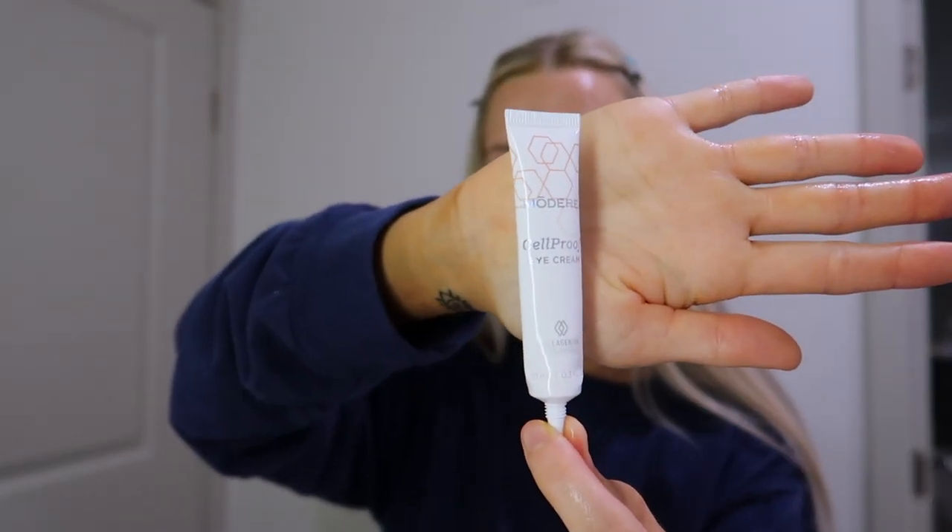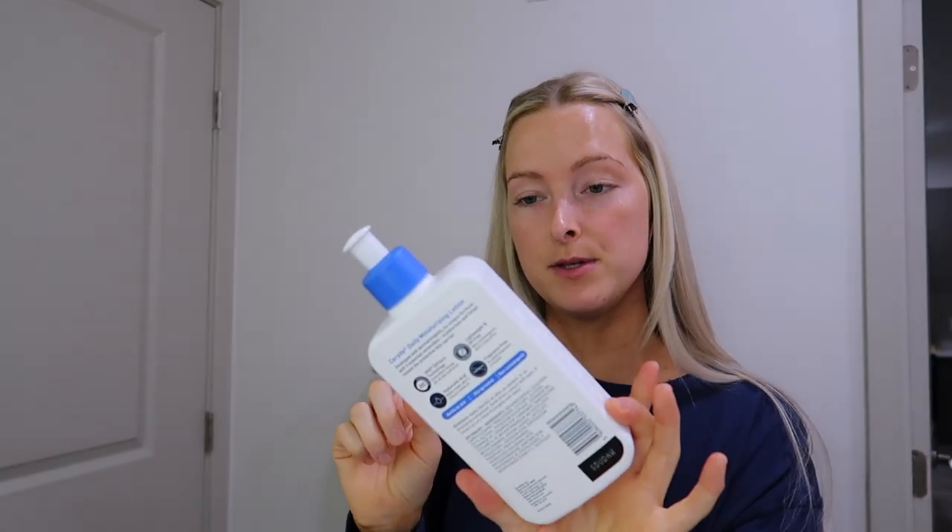After the vitamin C serum dries, I go in with The Ordinary niacinamide and zinc — I saw on TikTok that it makes your skin look like glass over time. Then I use The Ordinary caffeine solution under my eyes. After that, I apply the Modere Cell Proof eye cream, always before moisturizer. For moisturizer I'm using the CeraVe Daily Moisturizing Lotion.